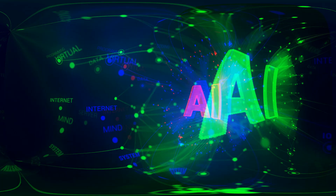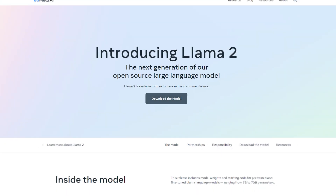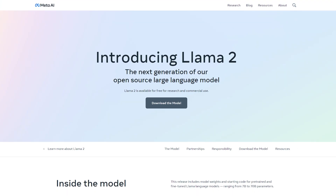I think there are going to be a lot of amazing products and value that can be created with the current level of technology. Meta, the trailblazer in the world of artificial intelligence, just unleashed Llama 2 to the public.